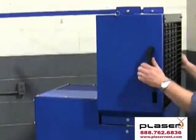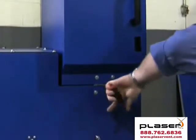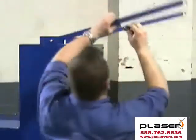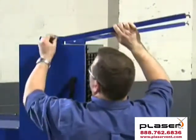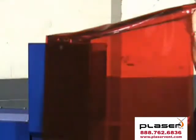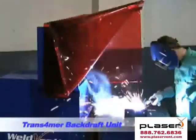Transforming the Transformer into a backdraft unit is as simple as positioning the Transformer's unique flex-draft intake up into the upright position and then locking the legs forward. Adding the optional curtain enclosure will help to dramatically increase smoke capture and the overall performance of the Transformer backdraft.